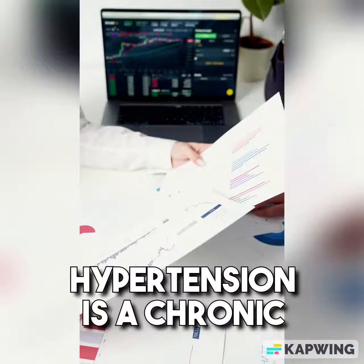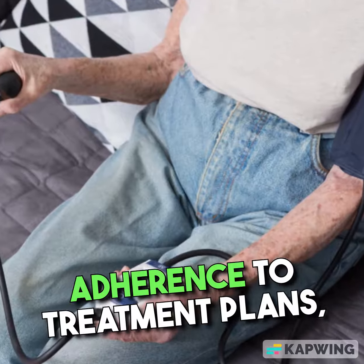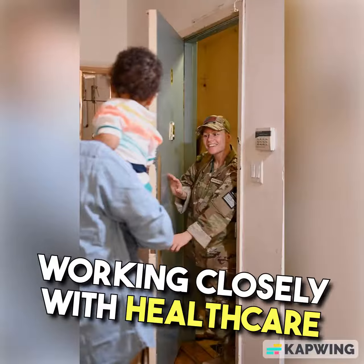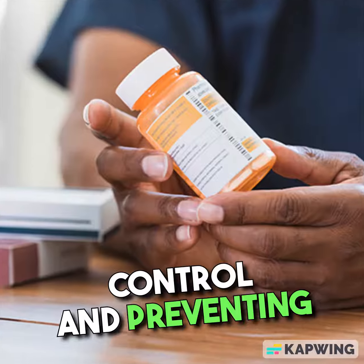Remember, hypertension is a chronic condition that requires long-term management. Regular monitoring, adherence to treatment plans, and lifestyle modifications are fundamental for successfully managing this condition. Working closely with healthcare professionals and maintaining open communication is key to achieving optimal blood pressure control and preventing complications.